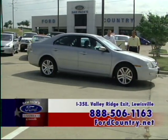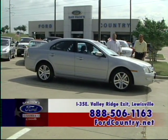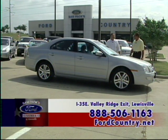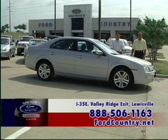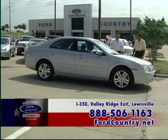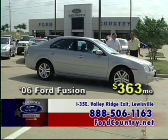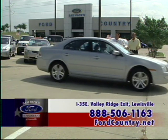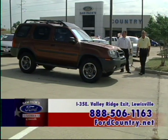Look at this beautiful car — a 2006 Fusion SEL. This is a V6, 221 horsepower, six-speed transmission. This is one of Ford's newest vehicles, very difficult to find. Leather, power windows, power locks, tilt, cruise, and it's certified pre-owned. $363 a month for certified pre-owned '06 Fusion — leathered up, loaded up, ready to roll.